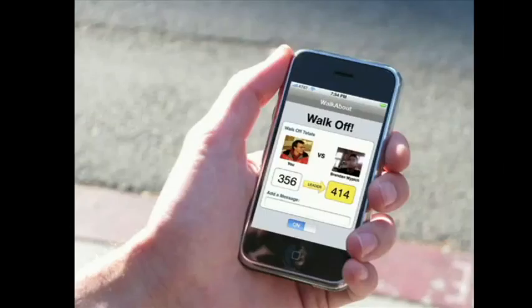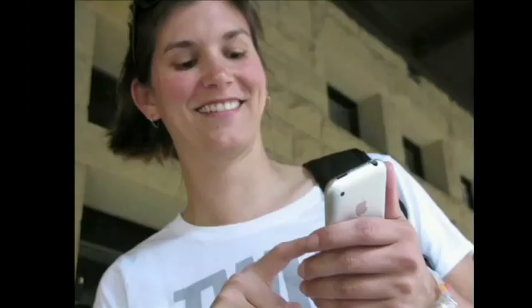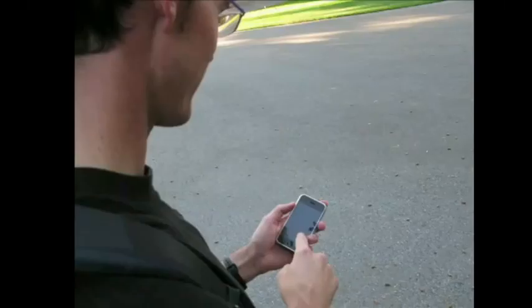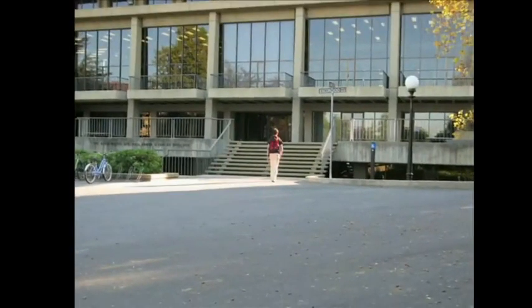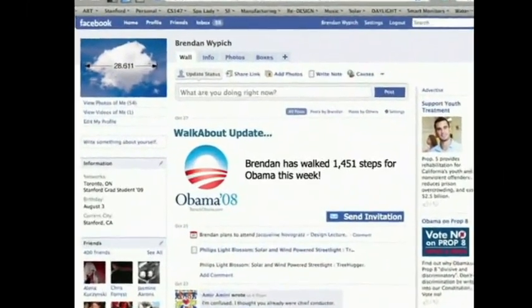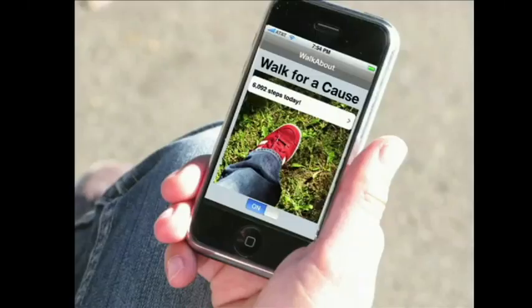Should Ryan take the long way to work or the short way? With more at stake than there used to be, he sets off. Carissa checks her phone — she's been invited to a step-off for Obama. She's happy to track her steps for a good cause. Ryan's also been invited to the step-off and decides to join too. Everyone's steps are accumulated cooperatively, and joining up is a no-brainer for Brendan. He decides to post the group Walkabout status on his Facebook page. Walkabout — small steps can lead to big change and big fun!